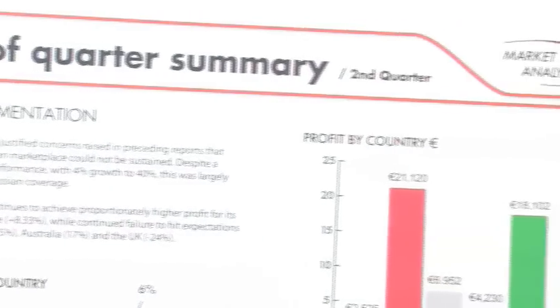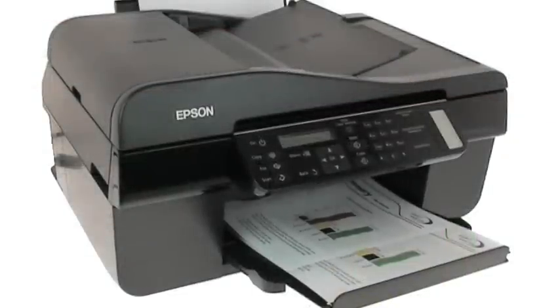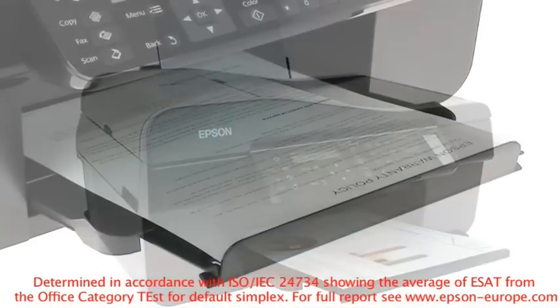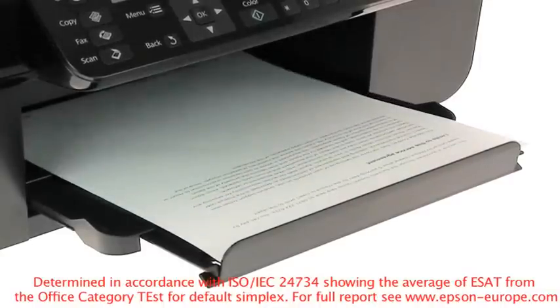Printing is fast, with maximum print speeds of up to 38 pages per minute. Business quality prints will be delivered at speeds of up to 16 pages per minute in black and 5.5 pages per minute in colour, using the new international ISO standard 24734.